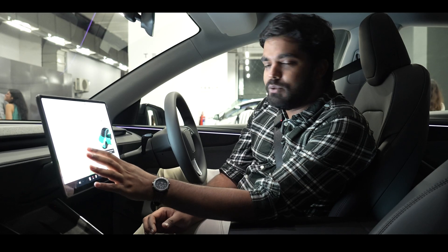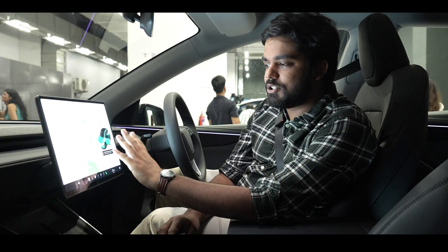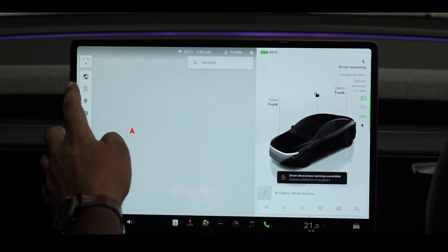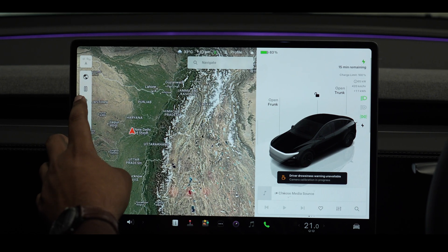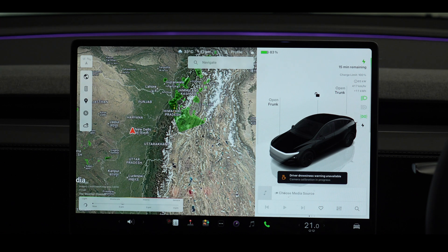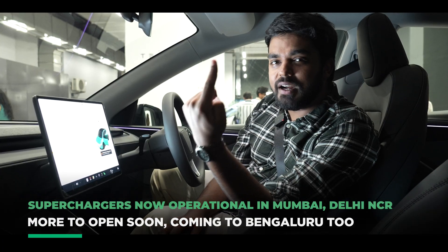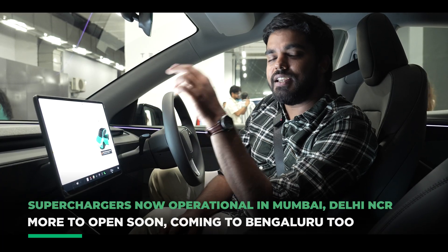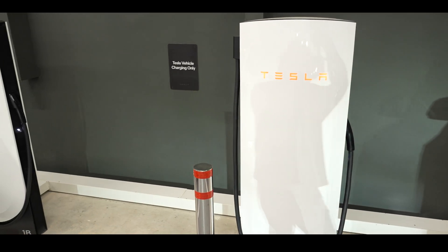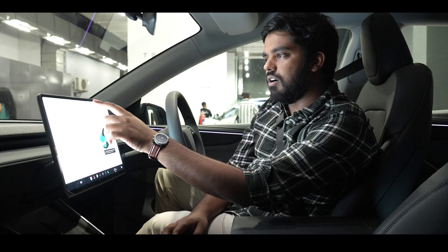Now talking about maps, you have Tesla Maps, which is powered by Google — so that's a good thing. You can also view weather here; it takes a moment to load, but it tells you the weather at particular places on the map itself. You can also find charging locations, either Tesla Superchargers. For now there are two: one in Mumbai in BKC, and the other in Aero City in New Delhi. More are coming across the country — four planned in Mumbai and four planned in Delhi. You also have destination chargers, which you can find on the map.